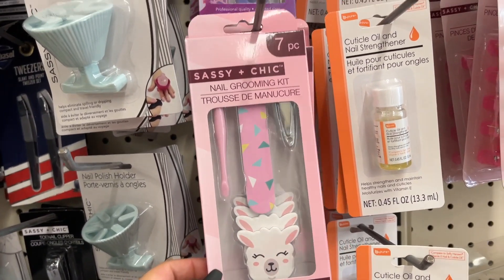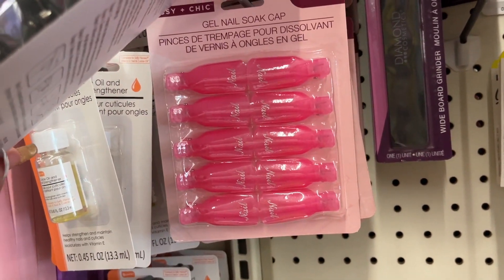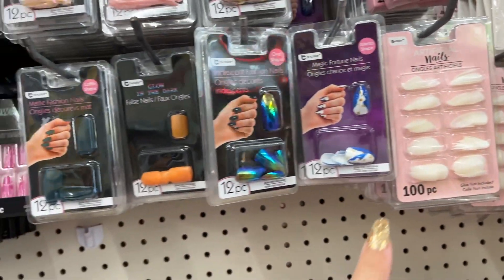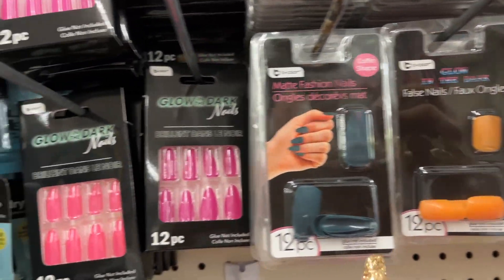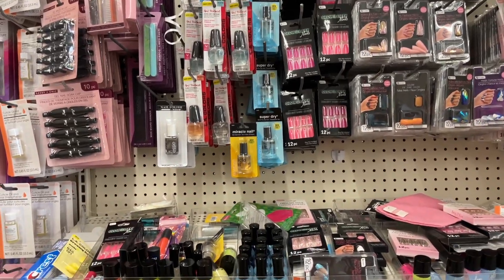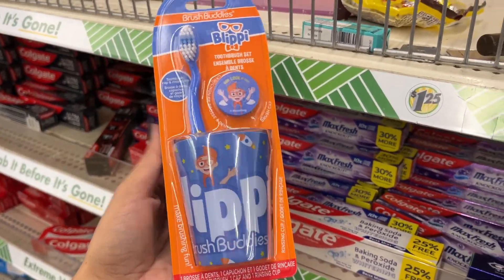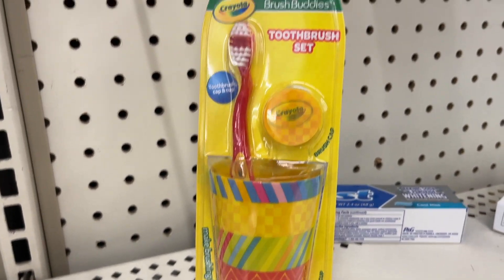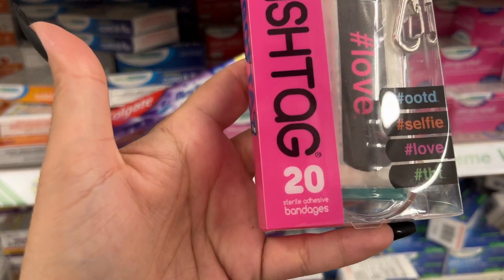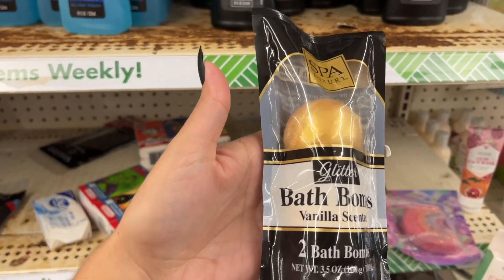Cuticle oil and nail strengthener — look at this llama one! The gel soak-off caps come in black and in pretty pink. Cuticle remover, and nail options that glow in the dark. They have a toothbrush set and a Crayola toothbrush set. Look how cute this is — it's a keychain holder with 20 bandages inside. And look at these gold glitter bath bombs, vanilla scented!